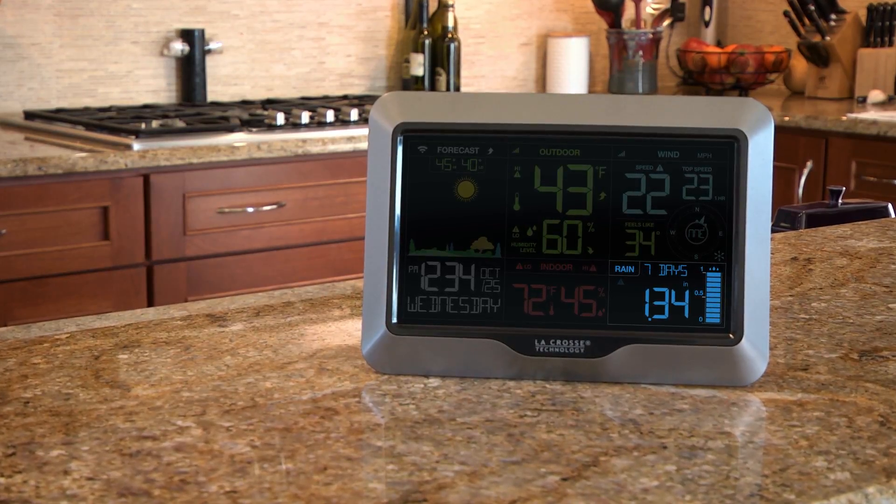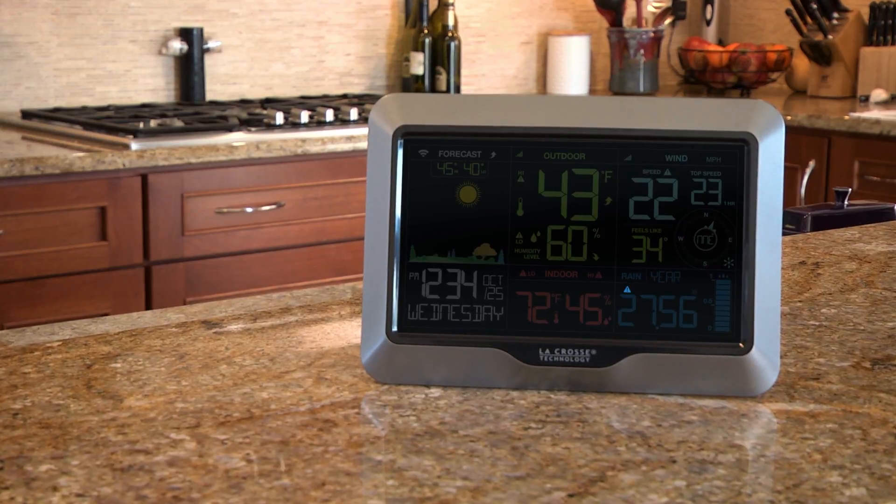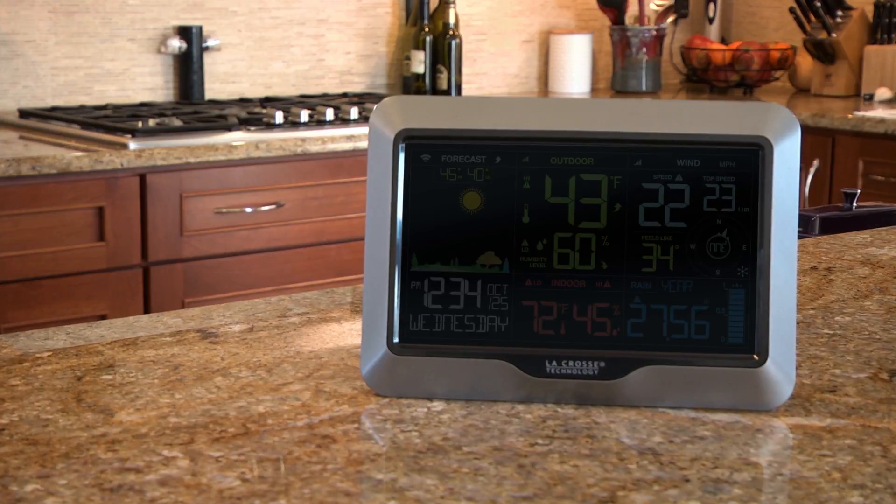24 hours, seven days, one month, or one year, independent alert for your 24 hour rainfall total, and an adjustable backlight with high, low, and off settings.